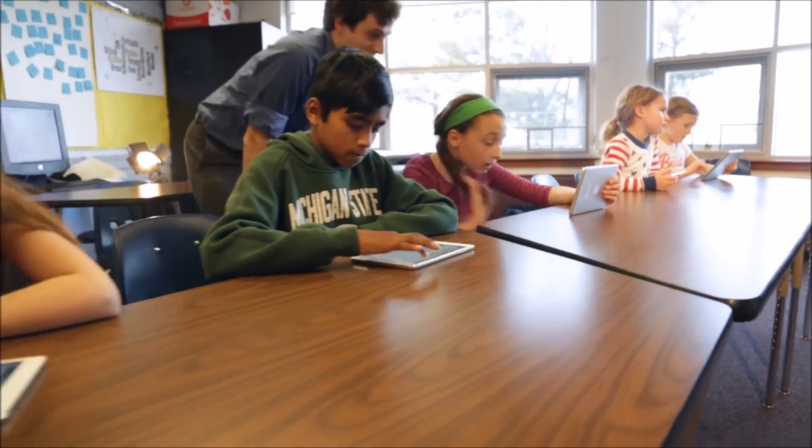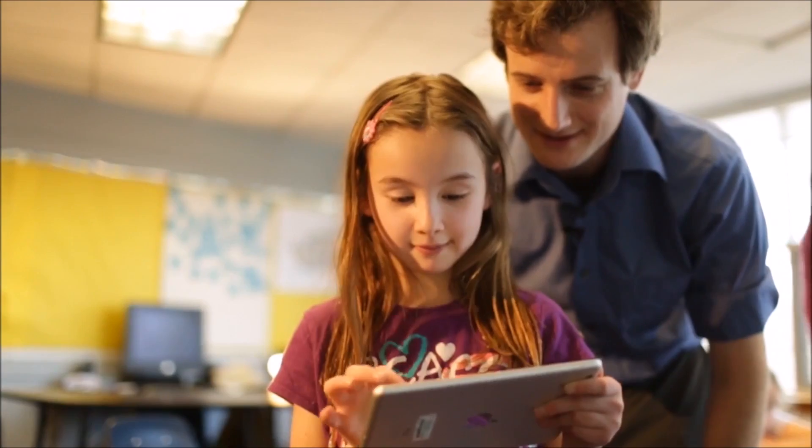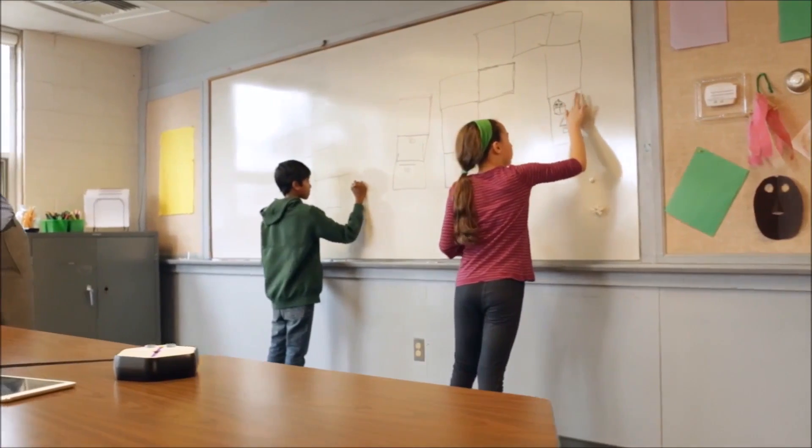We've tested Root in schools and homes and met some really amazing educators and parents along the way. It really never gets old watching kids come alive programming with Root. We're not just here to get Root into production — we want to change the world in a small but important way. Coding is something that everyone should grow up with. With your support, your kids and many more can experience the joy of programming.